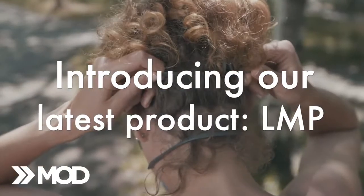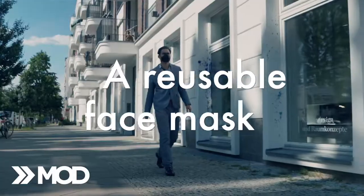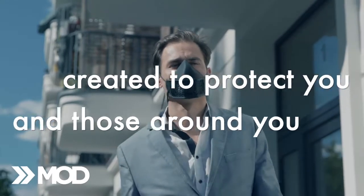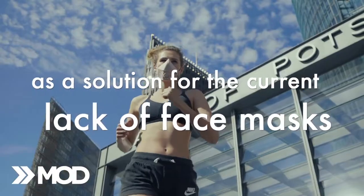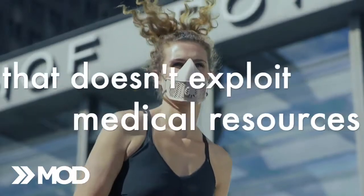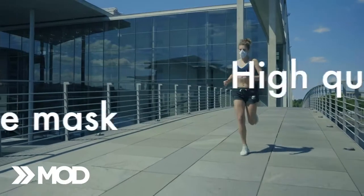Introducing our latest product, LMP — a reusable face mask created to protect you and those around you. LMP has been rapidly prototyped and created as a solution to the current lack of face masks. We wanted to create something that doesn't exploit medical resources and delivers a high-quality face mask for personal use.